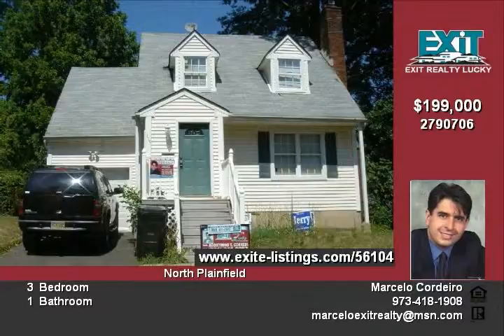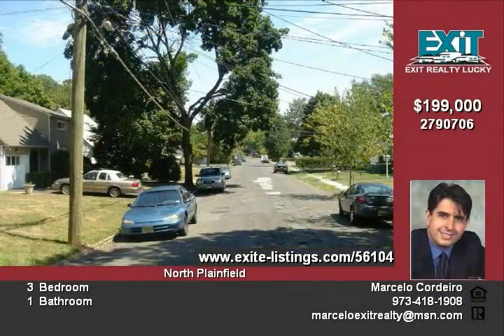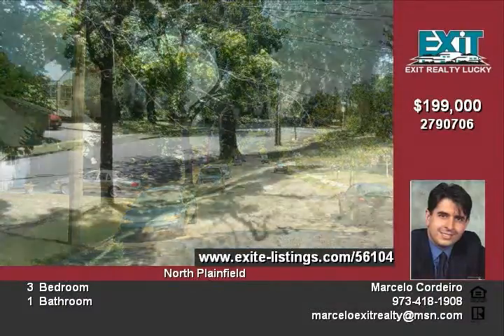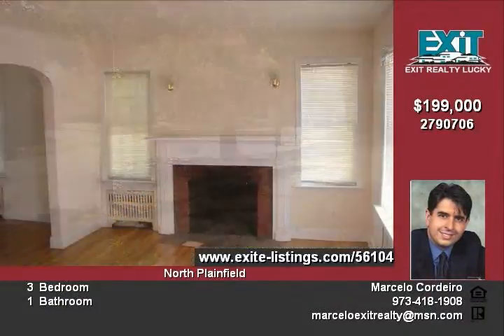Also, it has a huge backyard and a high ceiling basement with the possibility to turn into a nice family room. The real estate taxes are $4,960 and the lot size is 50 by 127 feet.